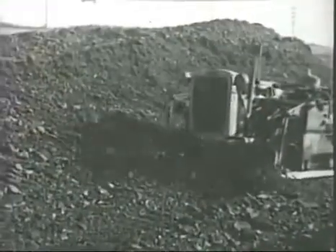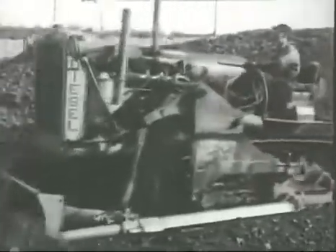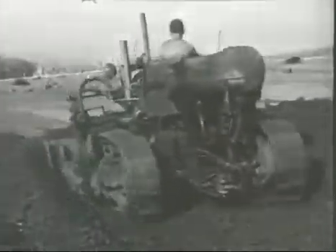These machines thrive on hard work. For example, here's the fourth Caterpillar diesel ever built, still going strong after more than six years of faithful service. It has over 20,000 hours to its credit, every one of them on construction work and most of them on 24-hour-a-day operation.